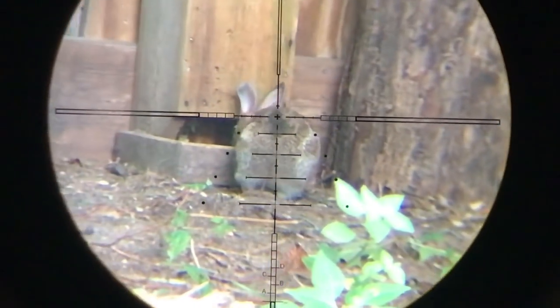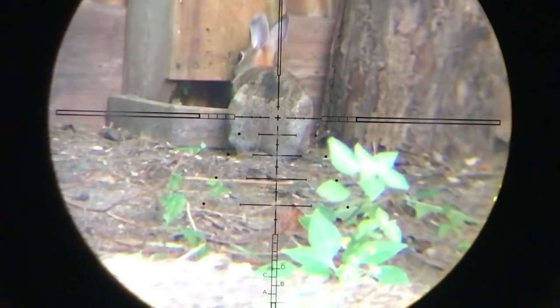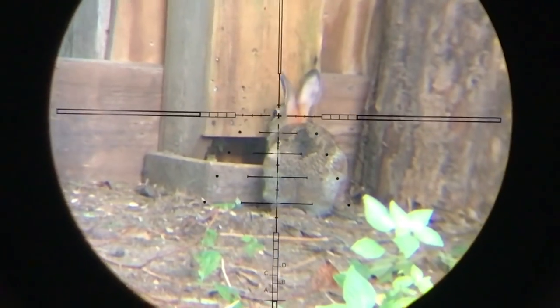I never get rabbits in my backyard during hunting season. This was before hunting season started, so no, I do not shoot the rabbit.